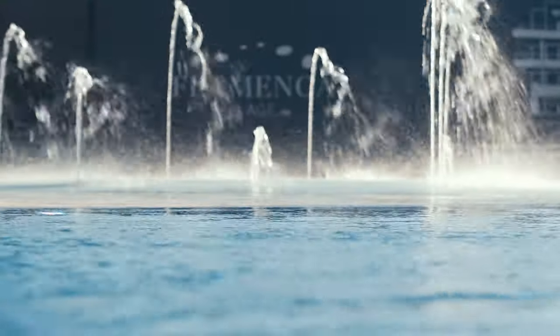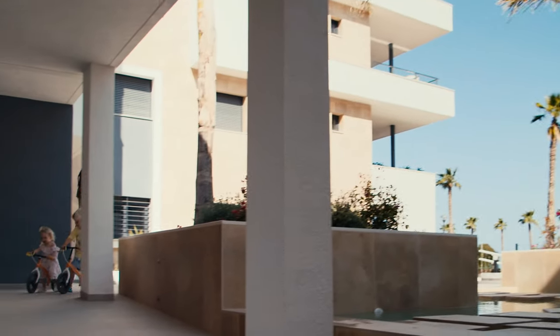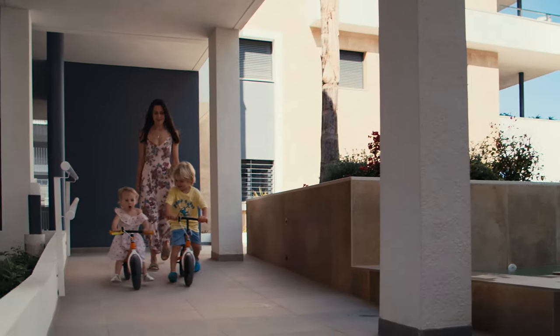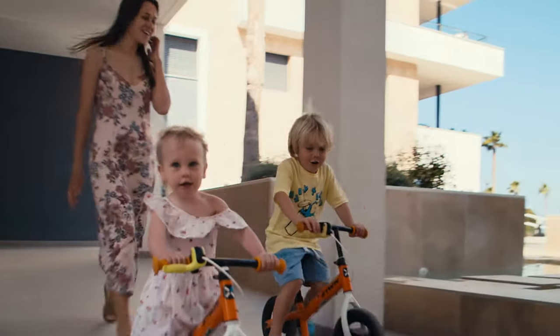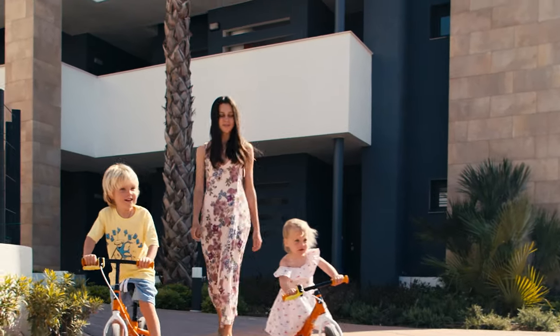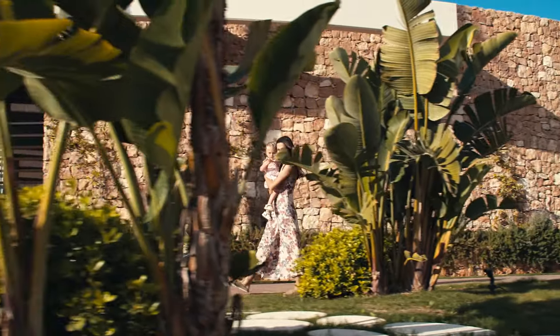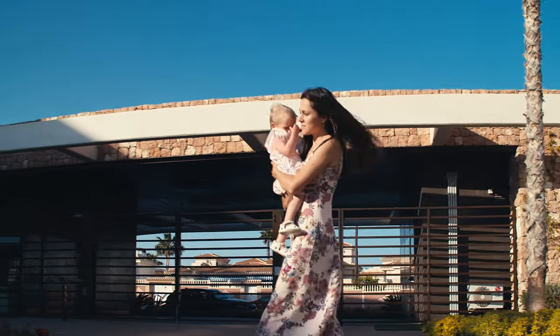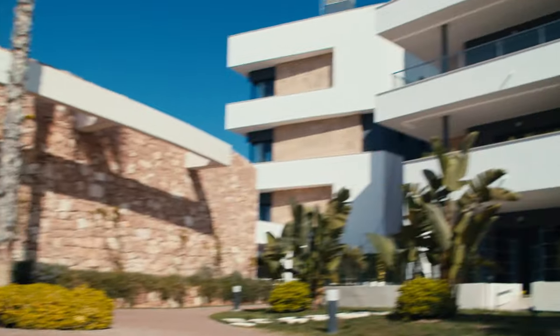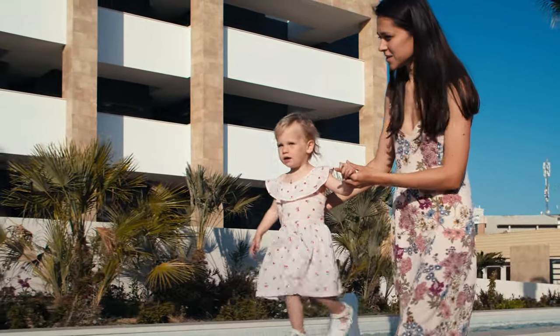По территории Flamenco Village можно полноценно прогуляться, чем мы сейчас и займемся. На территории есть несколько парковых зон — идеально подходят для вечерней прогулки после насыщенного дня, и не нужно далеко идти. Здесь вы найдете парки, детскую и спортивную площадки, а вокруг всего жилого комплекса будет размечена велосипедная дорожка.